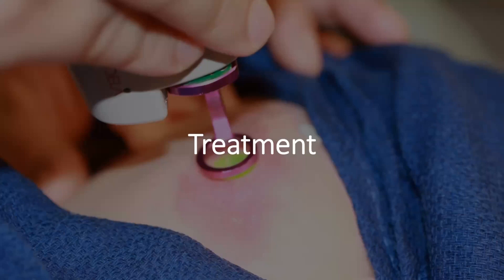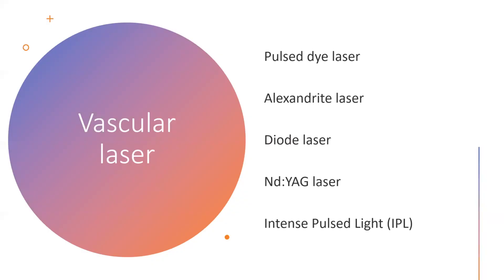Let's talk about treatments. I'm showing a photo of myself doing a laser treatment for a patient with a port wine birthmark on the face — specifically the pulsed dye laser. This is a vascular birthmark, so we're going to use a vascular laser. There are different types of vascular lasers: the pulsed dye laser, alexandrite, diode laser, and Nd:YAG laser. There are also other forms of light treatments, particularly intense pulsed light or IPL, which is not exactly a laser but can be used similarly.